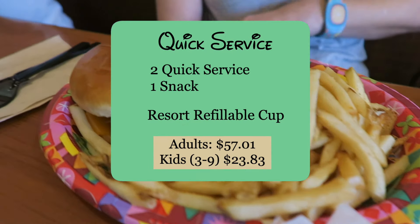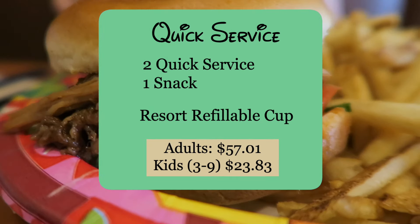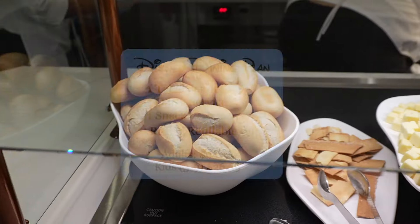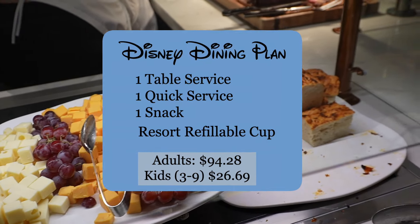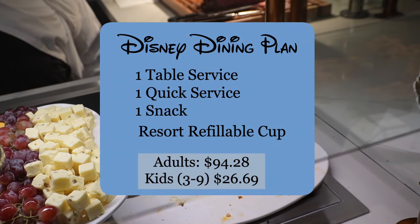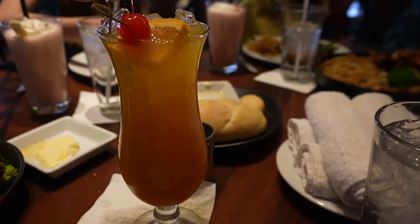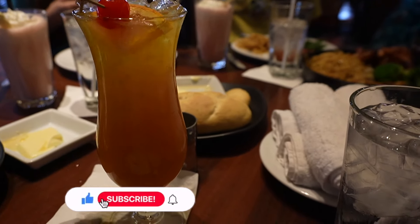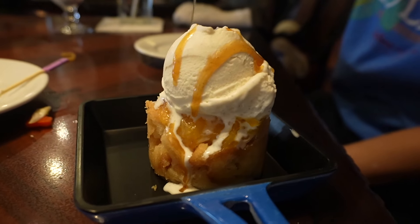The Quick Service Plan is similar, but you get two quick service meal credits per night instead of one table service and one quick service. For this video, we're going to focus on the main Disney Dining Plan. The cost you see is per person per night of your stay. Each meal includes a beverage, and if you're 21 or over, you can choose an alcoholic drink. All table service meals except breakfast also include a dessert.